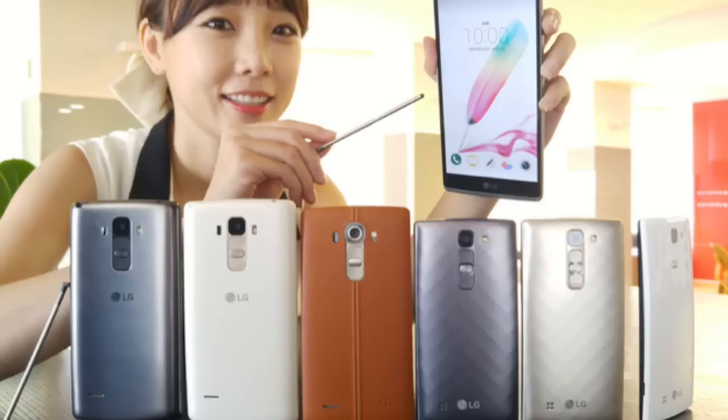As for the LG G4 Stylus, it has a 5.7-inch 720p display and comes with a rubber stylus pen, 1 gigabyte of RAM, 8 gigabytes of expandable internal memory, and a 3000 mAh battery. The LTE variant is powered by a quad-core 1.2 gigahertz processor, while the 3G variant uses an octa-core 1.4 gigahertz processor, probably made by MediaTek.